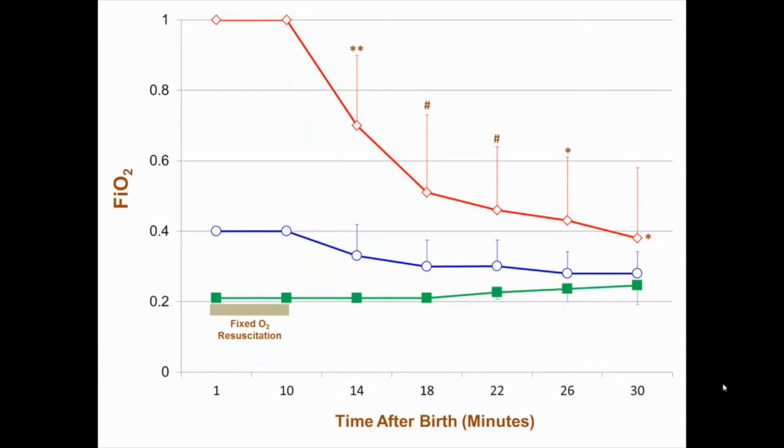Despite aggressive weaning, FiO2 was significantly higher in the 100 percent O2 group to maintain the target SpO2 until 30 minutes of age. There was no significant difference in FiO2 between the 40 percent O2 and 21 percent O2 groups during the weaning process.